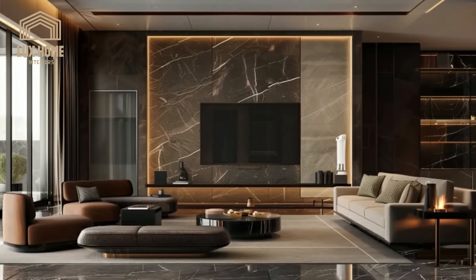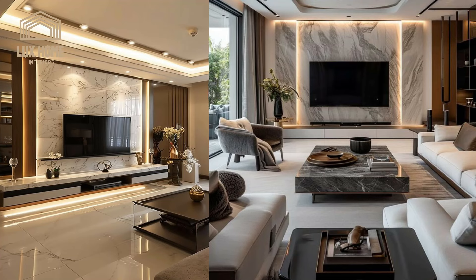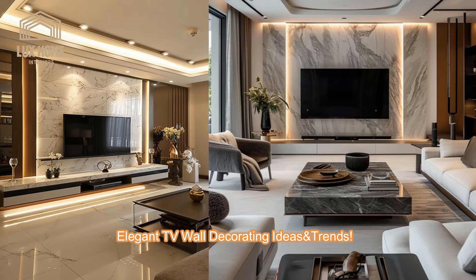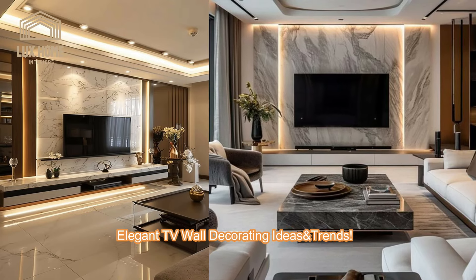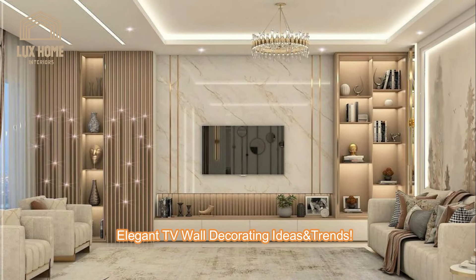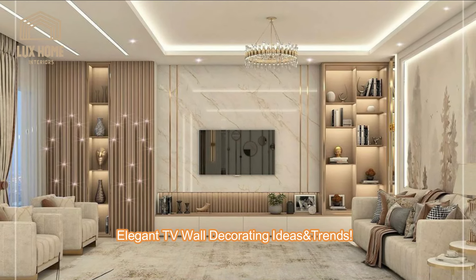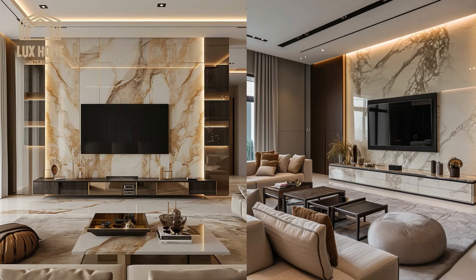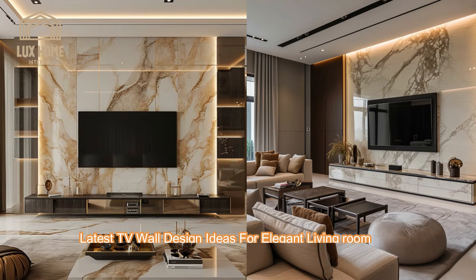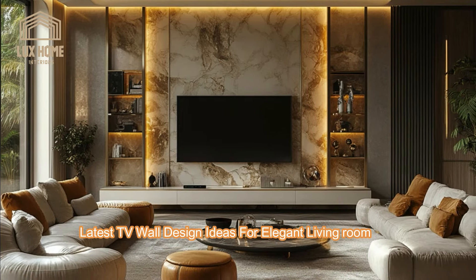In the fabric of contemporary home design, the TV wall unit has evolved far beyond a mere stand for television sets. It stands as a central figure in our living rooms, a fusion of technology and art, and a reflection of our personal style and practicality. This video delves into the multi-dimensional world of TV wall units, exploring how they do much more than house our screens.